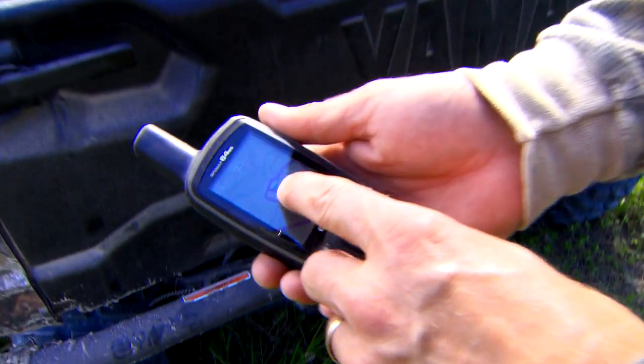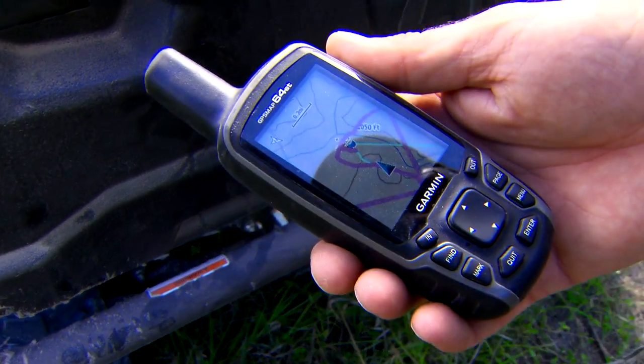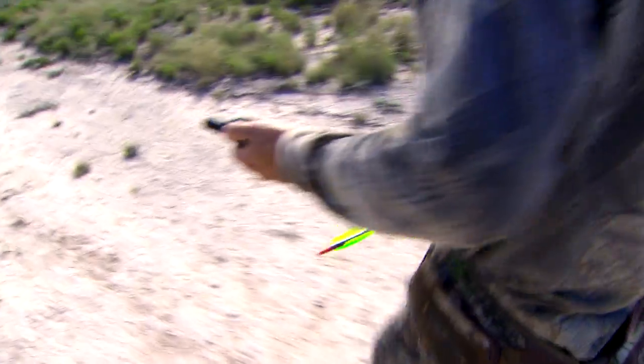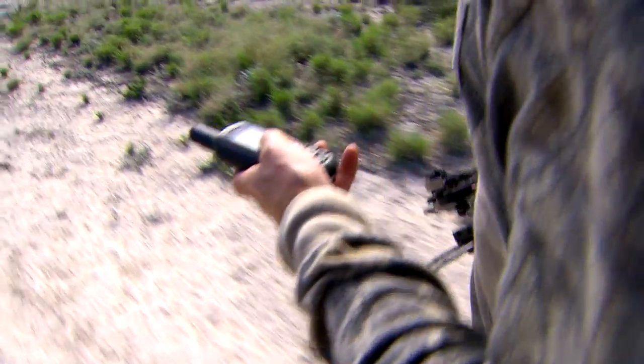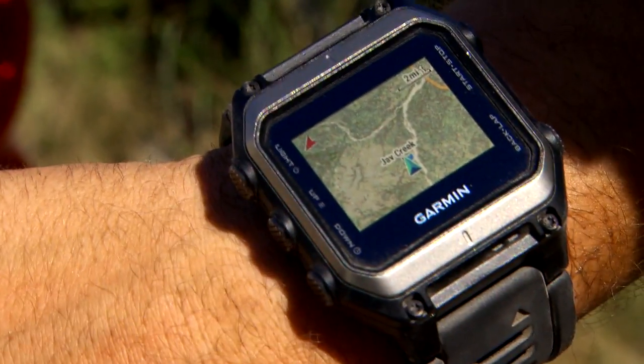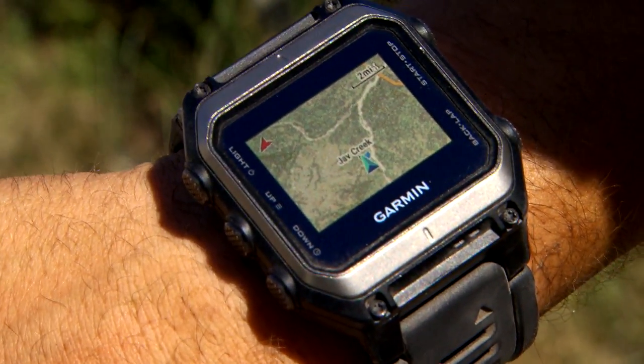When you look back at the original handheld GPS's and what they did for people — hunting high altitudes, low altitudes — the mapping technology and some of the features built into them, a lot of those features have now been incorporated in the watches.